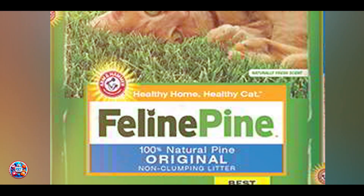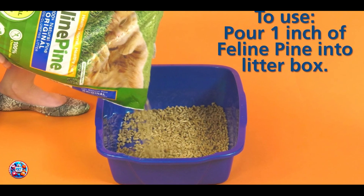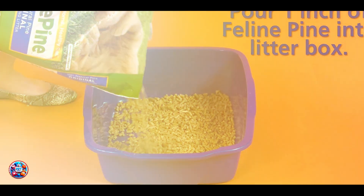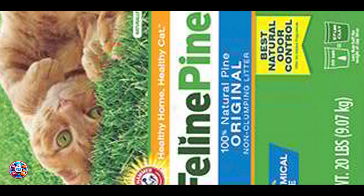Benefits and Usage: With its natural composition and strong odor control, this litter is perfect for kitten owners seeking a safe and effective solution. The pine pellets lock in moisture and neutralize odors, keeping the litter box fresh. To use, fill the litter box with one to two inches of the pellets and change as needed to maintain a clean environment.